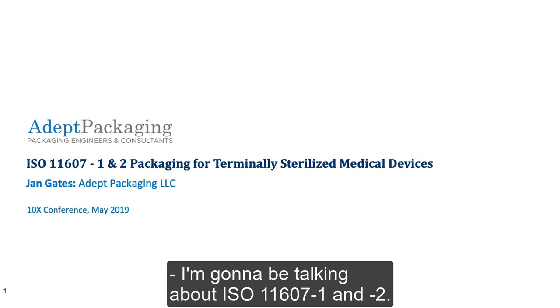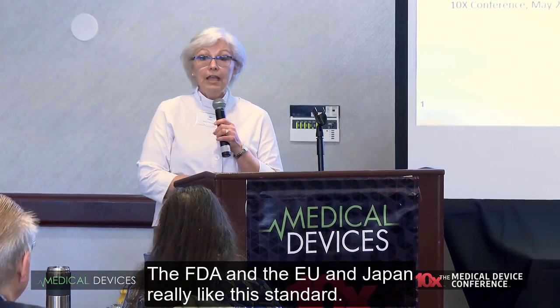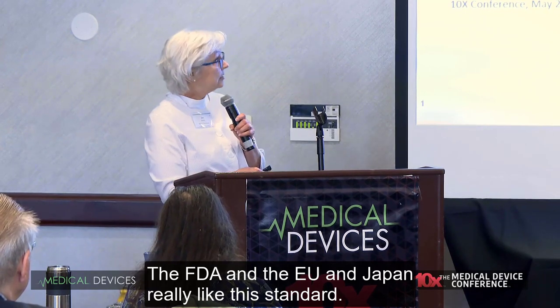I'm going to be talking about ISO 11607-1 and -2. If you are making a terminally sterilized medical device, you should be compliant with this standard. The FDA, the EU, and Japan really like this standard.